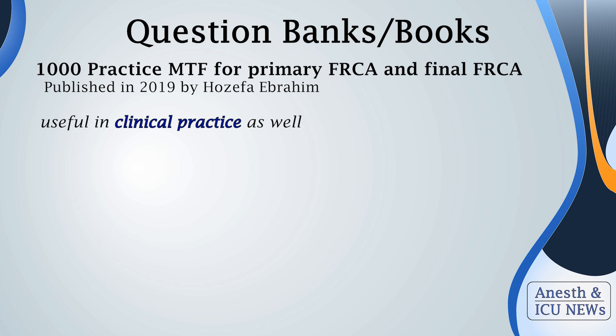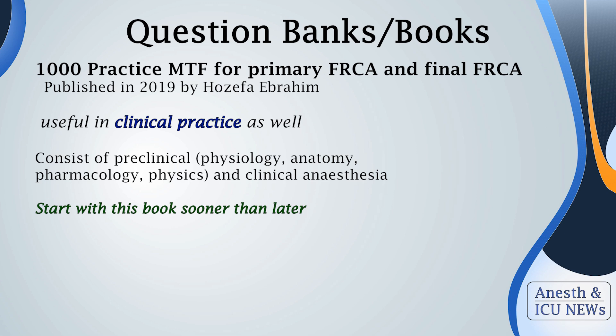Now let's address the elephant in the room: question banks. First is "1000 Practical Multiple Choice Questions for Primary and Final FRCA" by Dr. Abraham, published in 2019. This book is focused on the UK exam, which is to some extent similar to the EDAIC. I recommend it not only for exam preparation but also for clinical practice, as multiple important concepts are nicely explained. If there should be one source you study for EDAIC, this should be it.